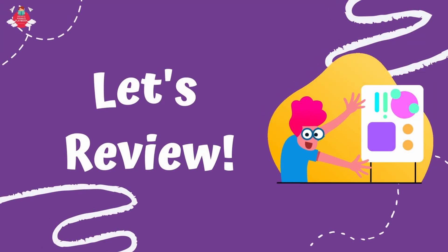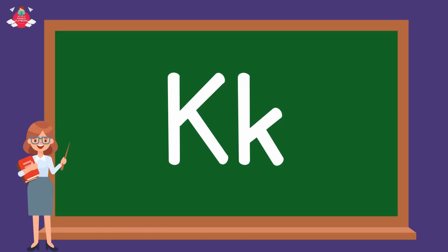Now, let's review the words we learnt today. Letter K. Uppercase K. Lowercase K.